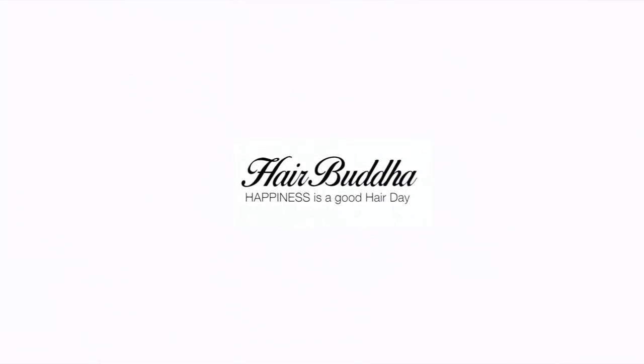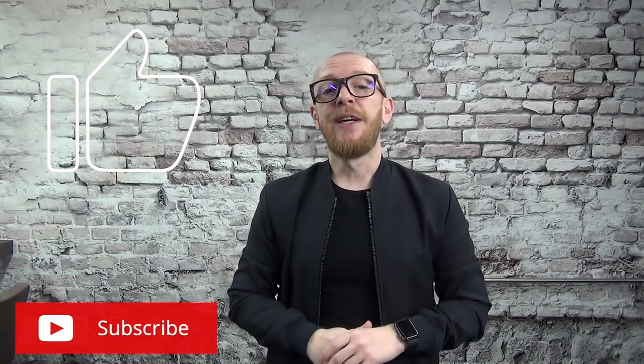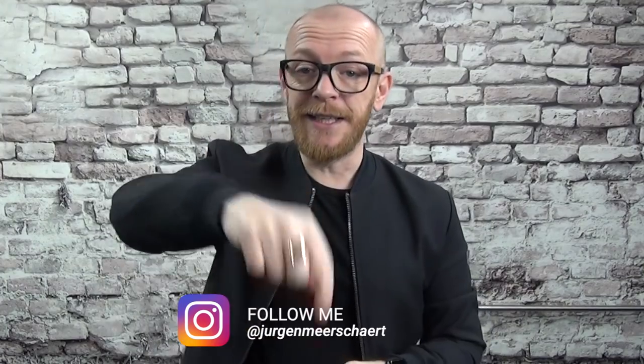Before we start, can I please ask you to give a thumbs up and subscribe to my channel to get more hair tips and to see more hair fail compilations — not just to laugh, but also to learn from other people's mistakes. Also, you can follow me on Instagram — the link is here.